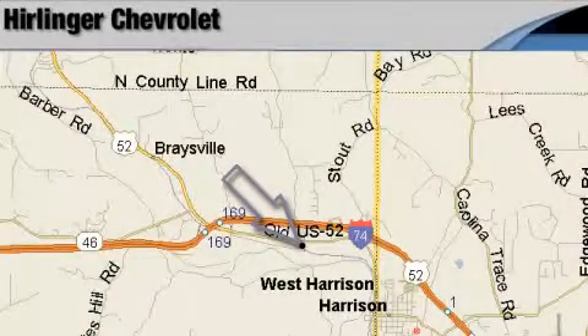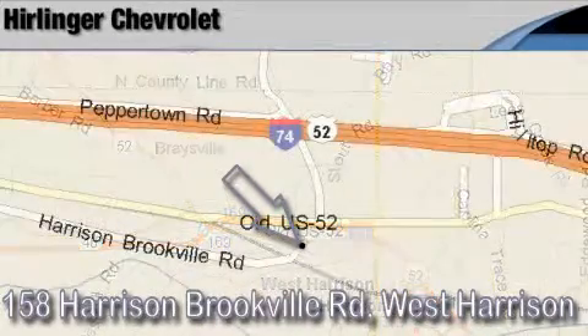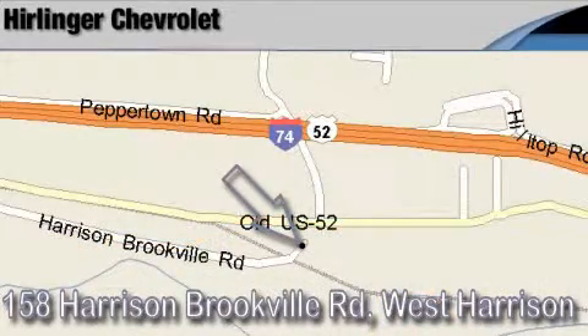Harlander Chevrolet is located at 158 Harrison Brookville Road in West Harrison, Indiana. Thank you for watching, and we hope to see you soon.